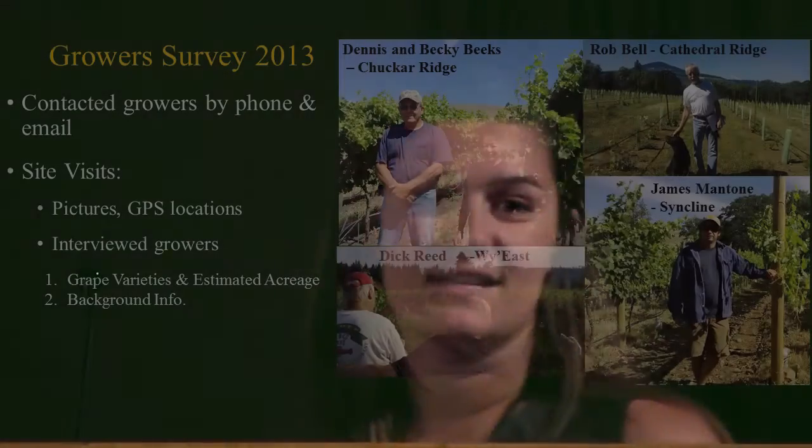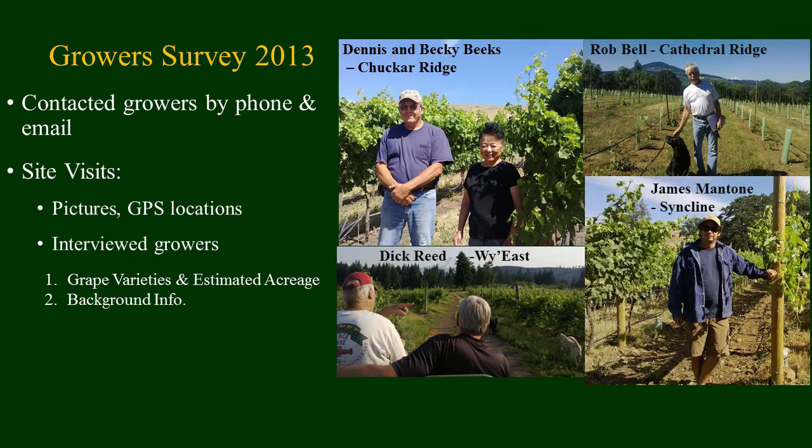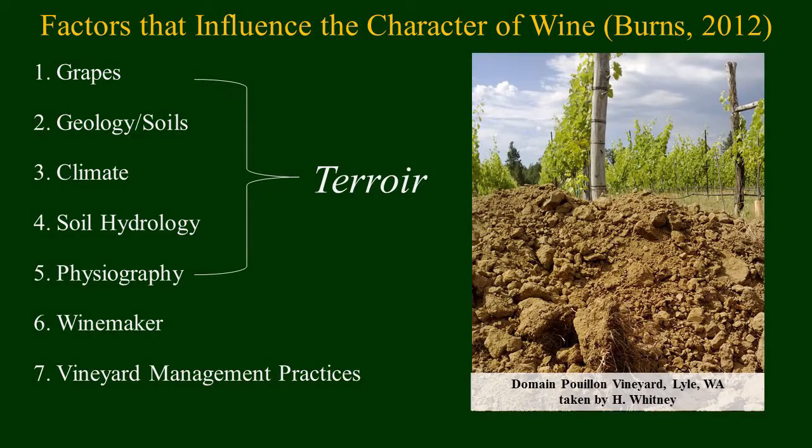How we did this was we first contacted the Columbia Gorge Wine Association and reached out to vintners in the area and started a survey — both by emails and phone calls. We visited the vineyard sites and got not only the locations and pictures, but also interviewed the vintners on grape varieties and acreage estimations, and collected general background information on how they are managing each site. Scott highlighted this wonderfully — we were focusing more on the physical factors of the terroir to define this region.